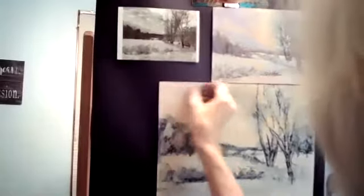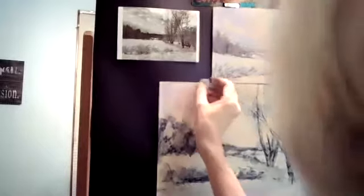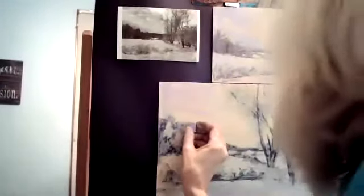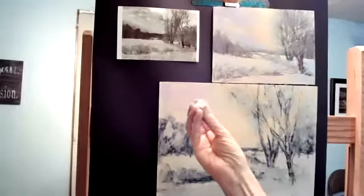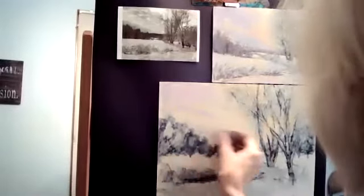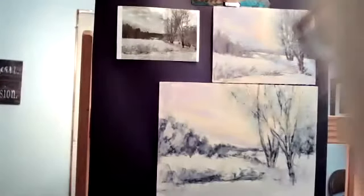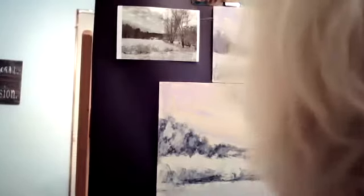Now I'm going in with my big gun pastels — my Terry Ludwigs. These are more concentrated; they're pure pigment held together with just a little bit of binder. They're soft and creamy. I like that they're rectangular shaped — actually more square because when I order I'll sometimes go in halves with another pastel artist. We split a set to share the cost and shipping.